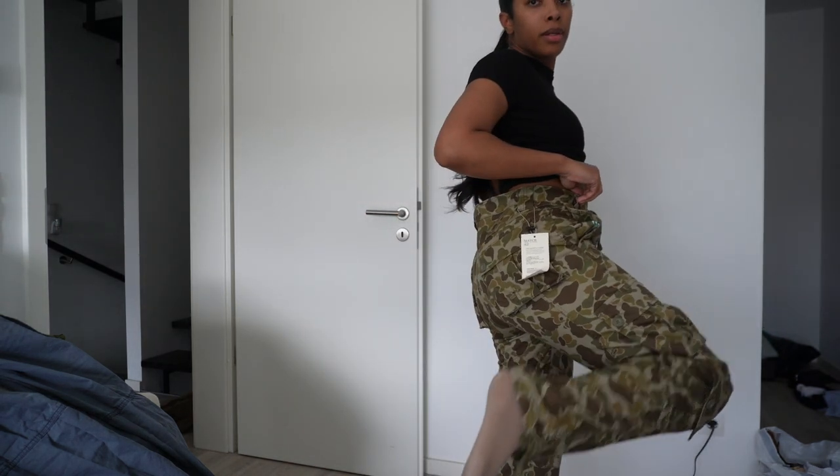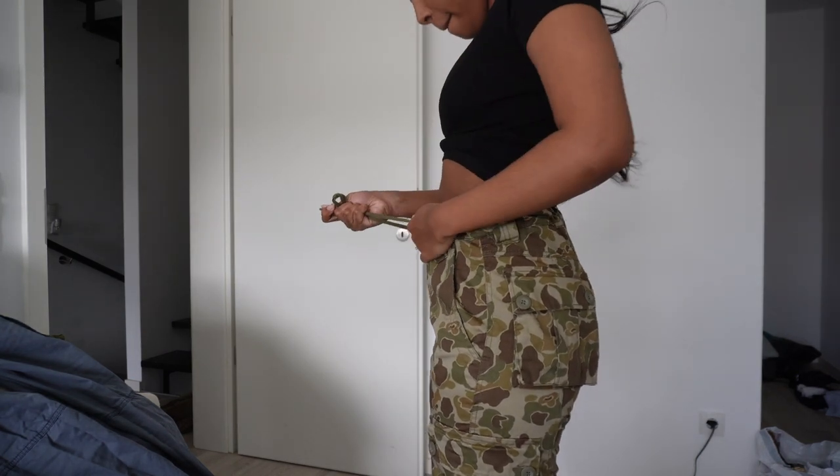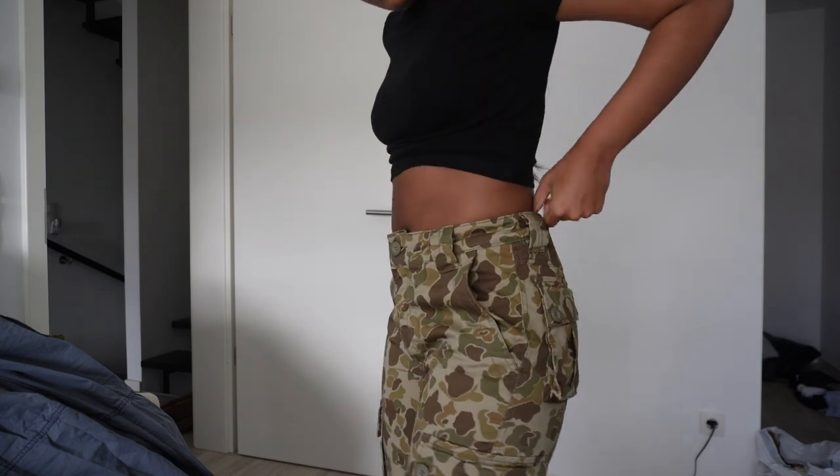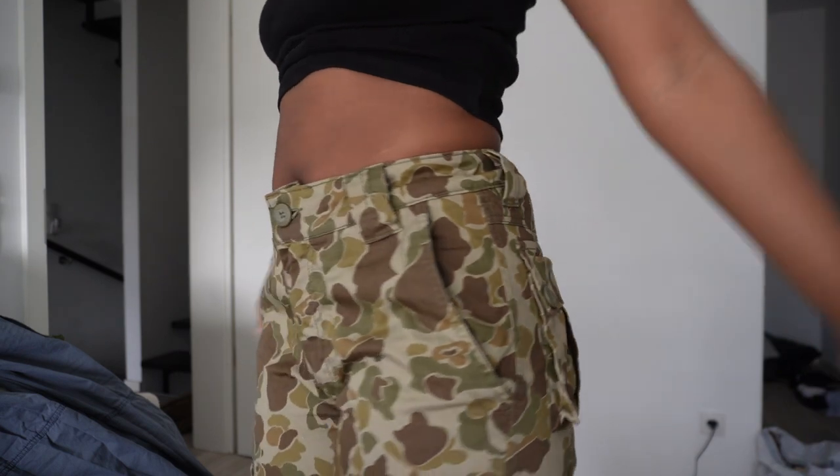Look at these cargo pants from Amazon DE — I still haven't taken the tag off or washed these yet. They also have the adjustable string on the inside. These pants eat bad.